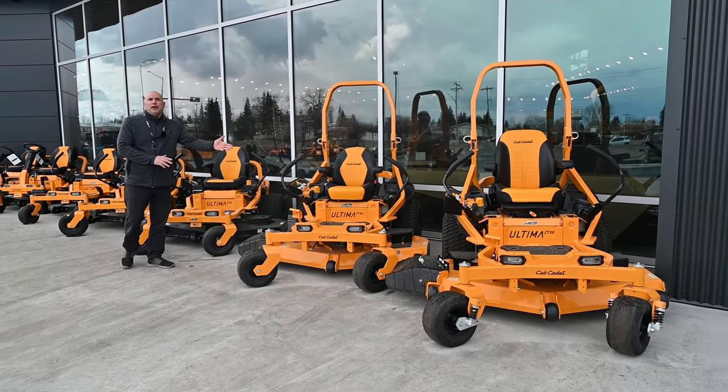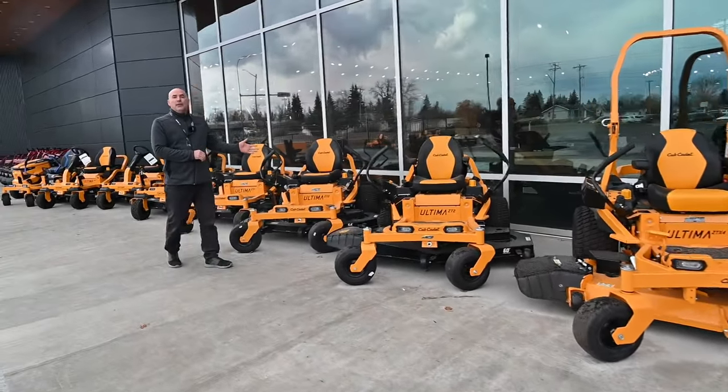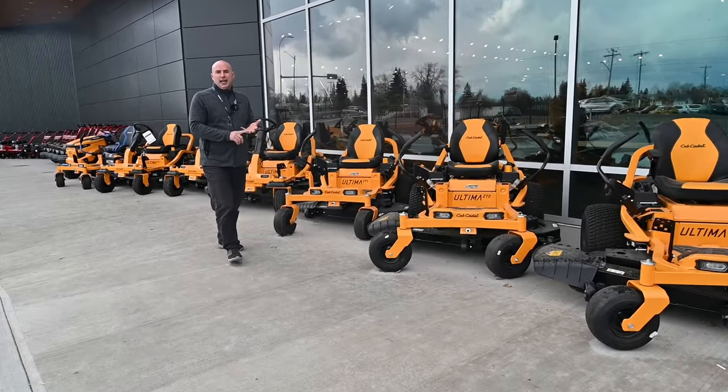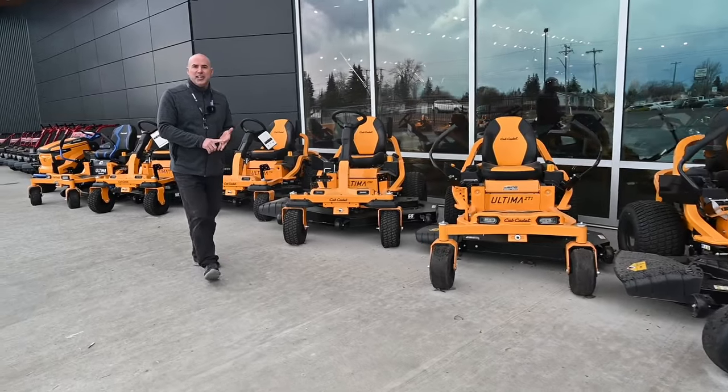We have some commercial models here with a 60 inch cut. We have a lot of inventory on our residential series — they have steering wheels, they have lap bars — 42 inch, 46 inch, 54 inch, and 60 inch cuts.